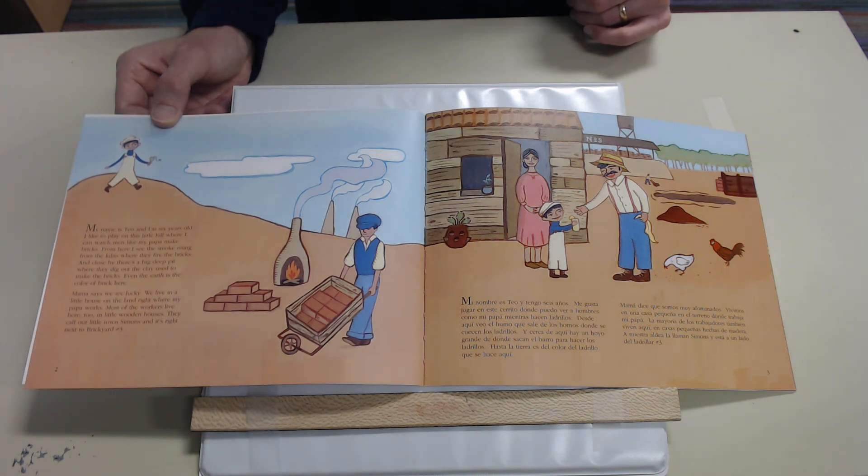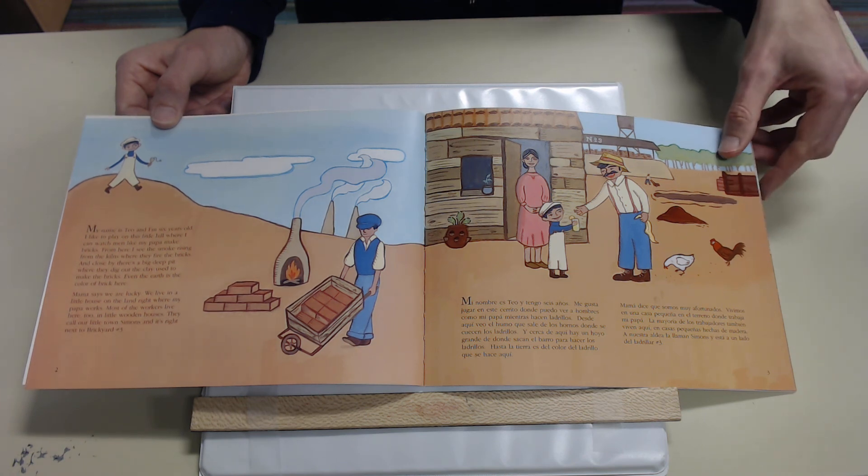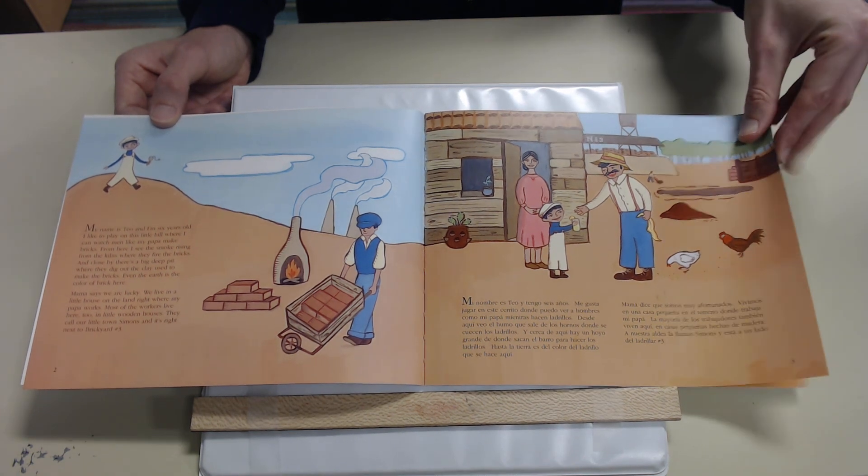Hasta la tierra es del color del ladrillo que se hace aquí. Mama dice que somos muy afortunados. Vivimos en una casa pequeña en el terreno donde trabaja mi papá. La mayoría de los trabajadores también viven aquí, en casas pequeñas hechas de madera. A nuestra aldea la llaman Simons y está a un lado del ladrillar número tres.